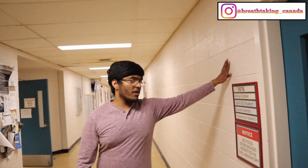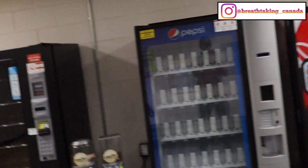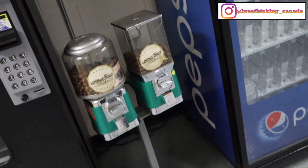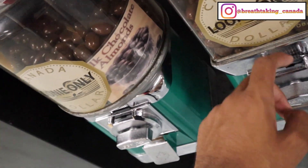This is the walkway connecting from the university center, and those are the elevators to go up to other floors. These are usually vending stations where you can get Pepsi or cold drinks, but they've all been emptied as a precautionary measure for COVID-19. But this chocolate spinner machine is still here — you put in a loonie, spin it, and get some chocolates, which are really delicious.